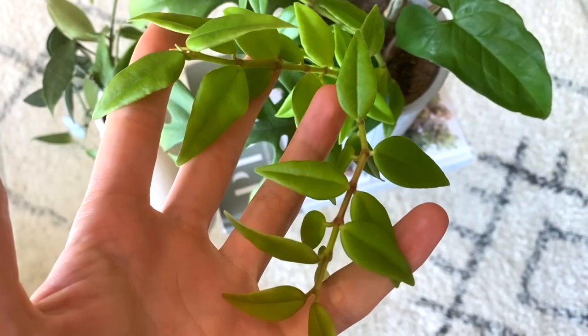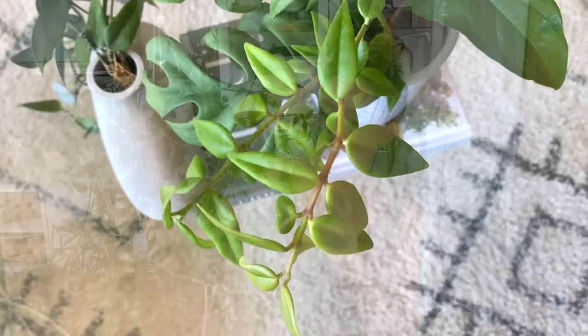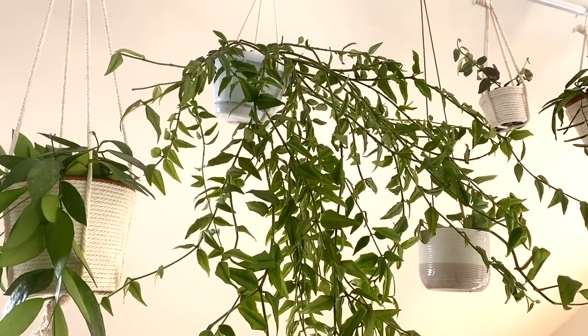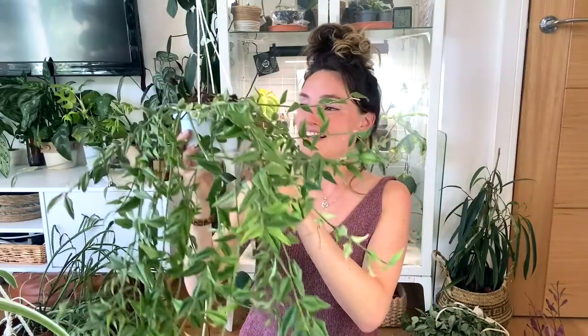This next one is definitely one of my favourites — this is the Hoya Bella. I know I've already spoken about texture in plants, but I just love everything about the texture of this plant. Her leaves are just so perfect, it's almost like if you asked somebody to draw a picture of a plant. She's so robust, she hasn't really given me any issues at all, and she is just a really fast growing hoya — sometimes hoias can be known for being quite slow growing, but this one just grows at the speed of light.